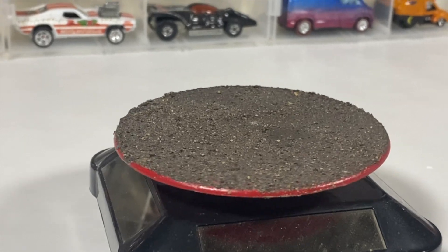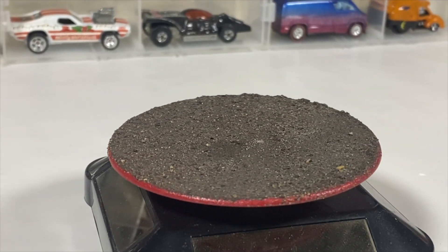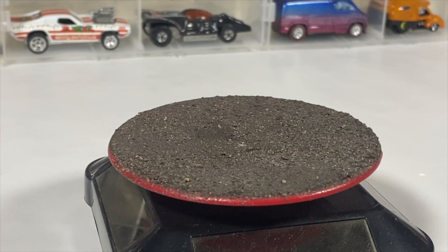Welcome to this Witch City Collector presentation. I'm Paul and in this video we're gonna take on the challenge from the Red Blacks to show you green cars for St. Patrick's Day, and I got my little spin on it.